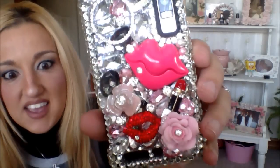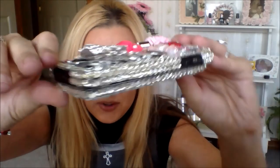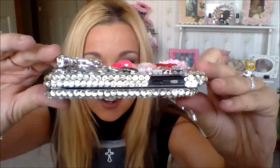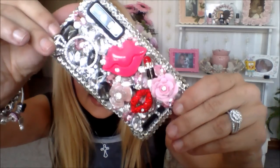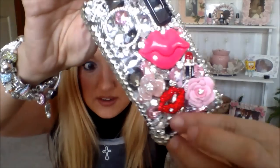This is the one I chose — it can't get any more me. All I would need is a pet hanging off of it and it would encompass my life. It has lips, lipstick, pink flowers, and bling up the wazoo. Look at this diamond ring — it's absolutely adorable. It's three-dimensional too, so there are things actually sticking up off the case. Look at the ring and these rhinestone lips and the little lipstick — oh my gosh.